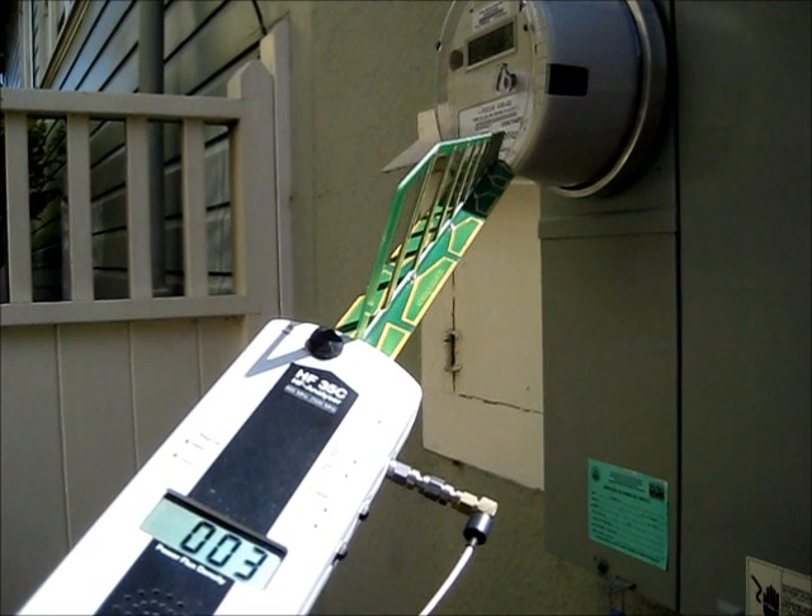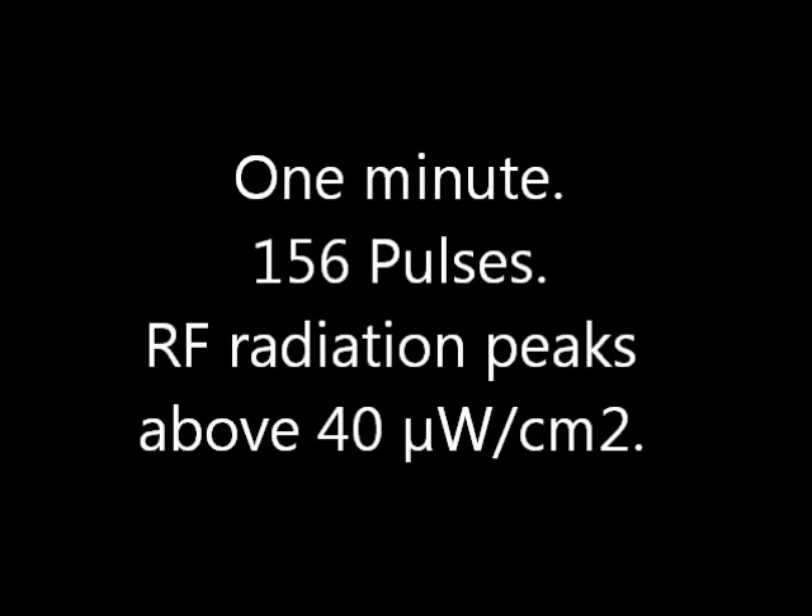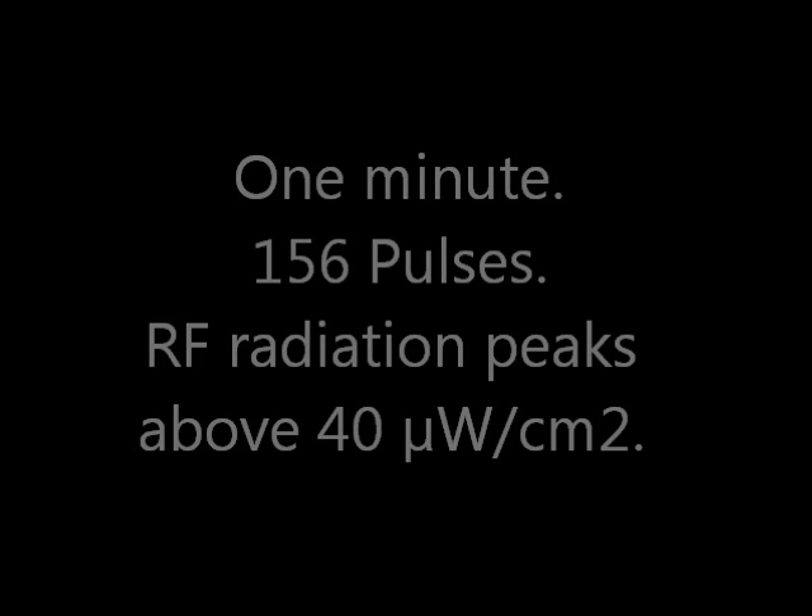One minute, 156 pulses. Radiation peaks above 40 microwatts per centimeter squared. Now, some cell phones.